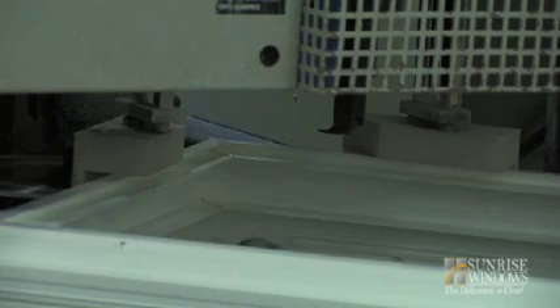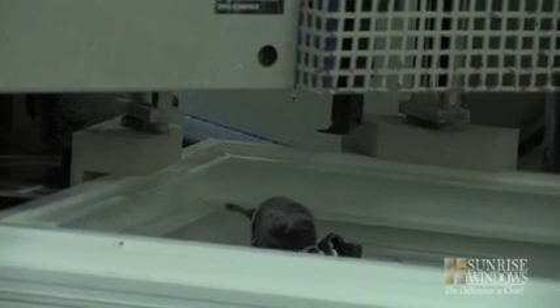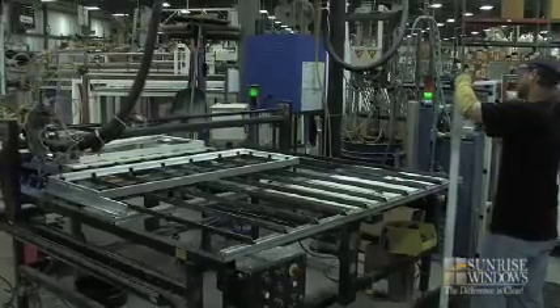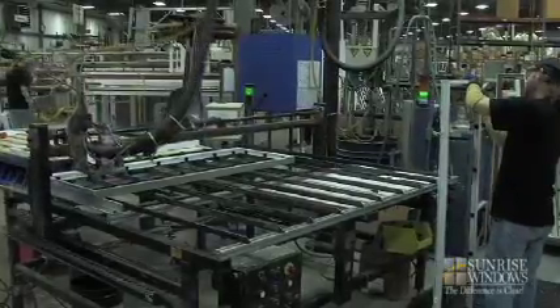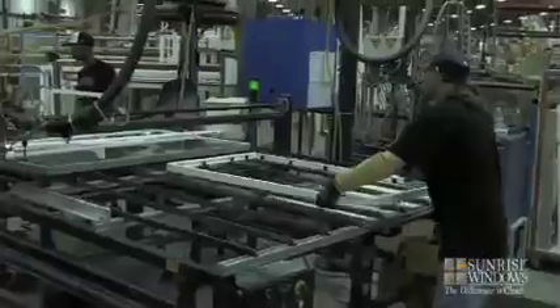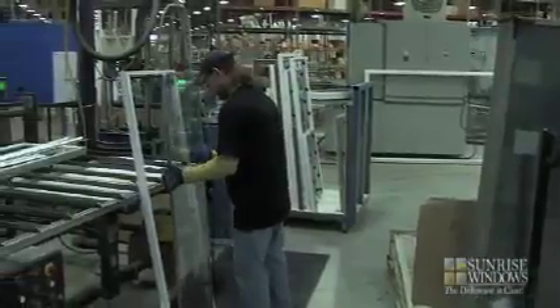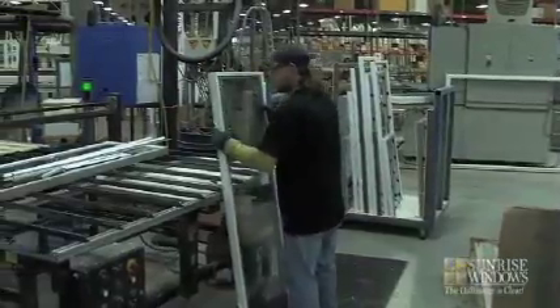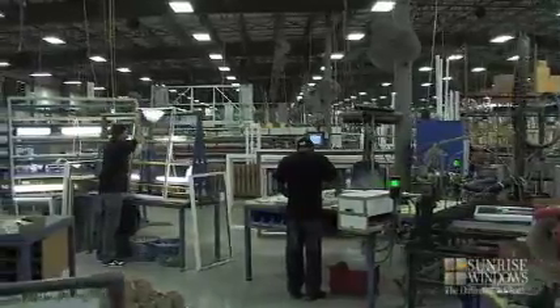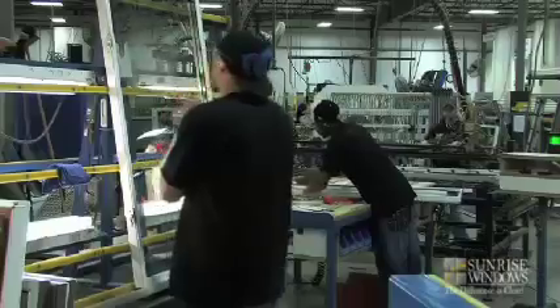After fusion welding, each window component goes through an automated laser-guided cleaning process to ensure the tightest of fit for your windows. Your windows then move on to the installation of an insulated glass package with our technologically advanced Low-E coatings. We have a variety of glass packages uniquely designed to give the ultimate energy and money-saving benefits no matter where you live. Your dealer can help you choose the right glass package that has been tuned for your climate.